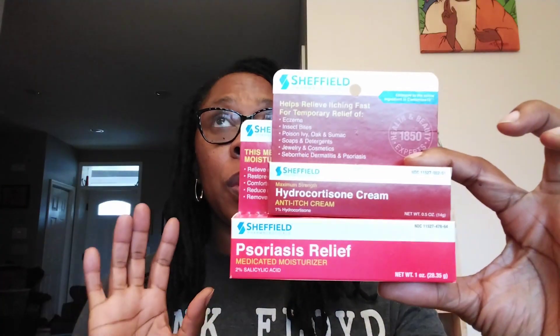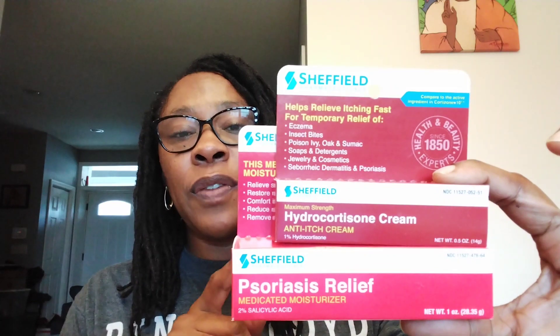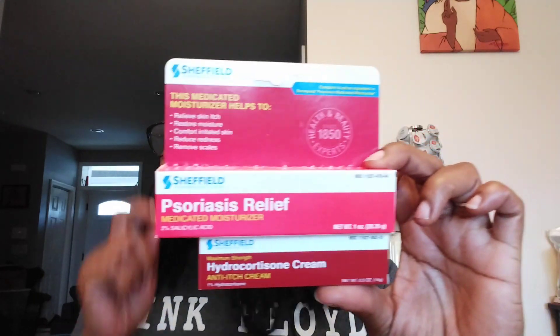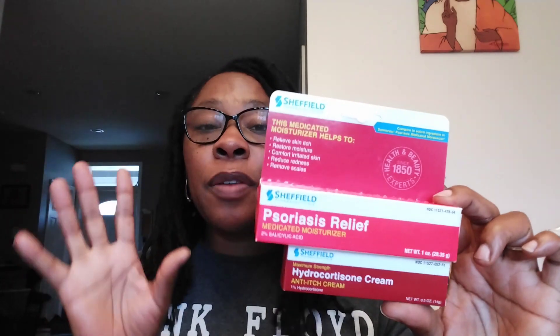Sheffield Pharmaceuticals had a hydrocortisone and a psoriasis relief medicine and I thought these were great to have. The hydrocortisone — I had a spider bite that would not go away, and I actually finished up another hydrocortisone before even cracking open this one. That is 1% hydrocortisone, maximum strength, 0.5 ounces. The psoriasis relief has 2% salicylic acid and it's a one ounce container — a little bit bigger. And Avery had these bumps on his arm that the doctor told him to treat, so I thought maybe this would work as well.